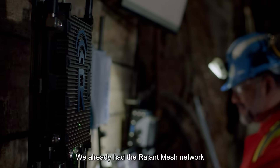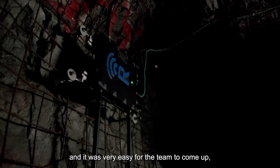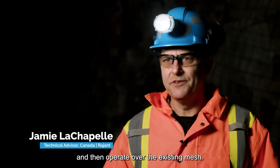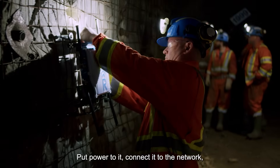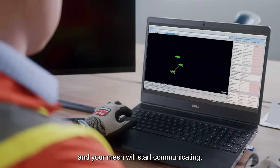We already had the RAGENT mesh network installed here at NORCAT, and it was very easy for the team to come up, install the new platform, and then operate over the existing mesh. Put power to it, connect it to the network, and your mesh will start communicating.